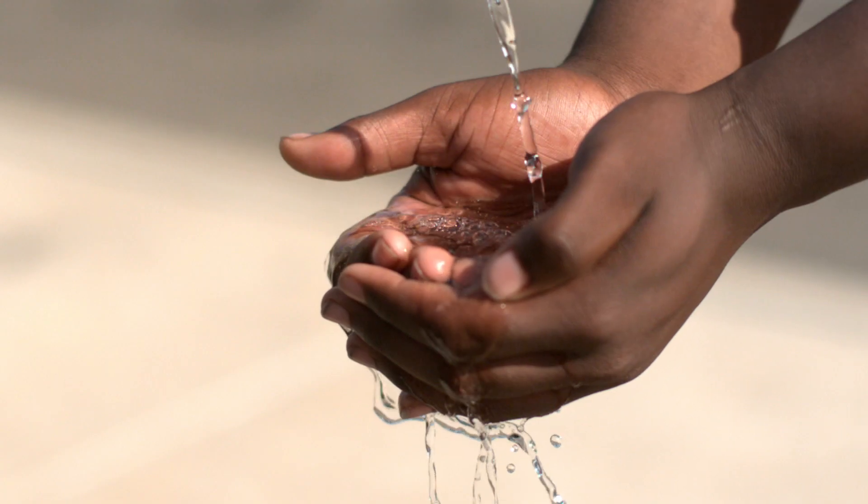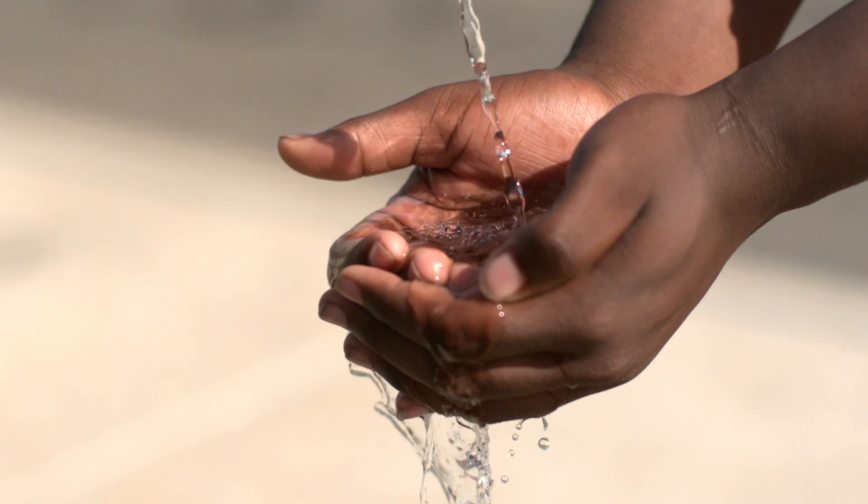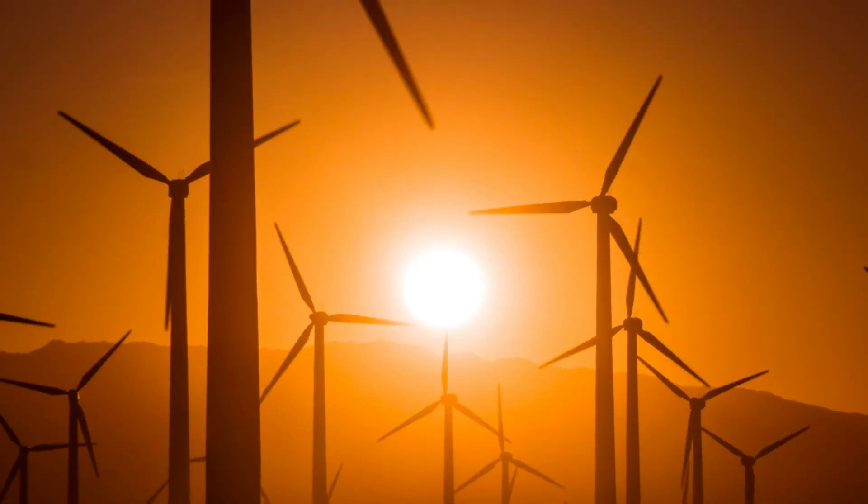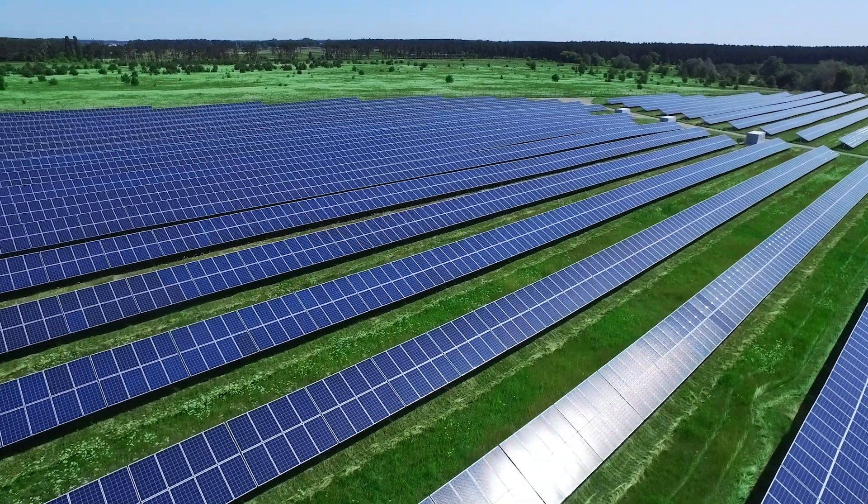Cleaning water is a very energy-intensive process. Quite frankly, we need to decarbonize our energy production. There are not a whole lot of solutions out there that provide 24-7 carbon-free power. There are limitations to wind and to solar — most of that is because it's very difficult to store the energy. There's only one technology that I can think of that can do so in a carbon-free manner, and that's nuclear.